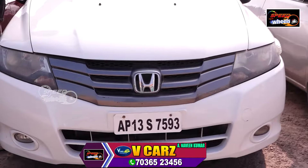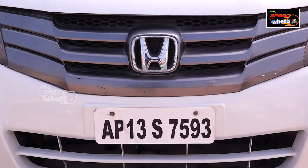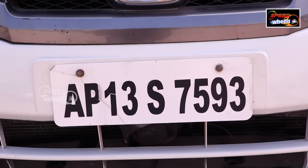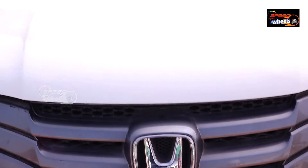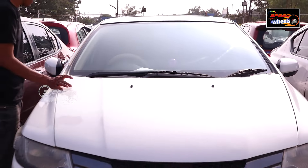This is the Honda City, petrol variant. This is the 2017 model, with only 2,213 km. This is the 3,80,000 price — that is the first asking price.